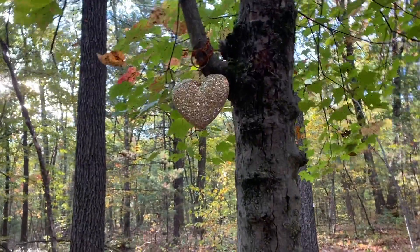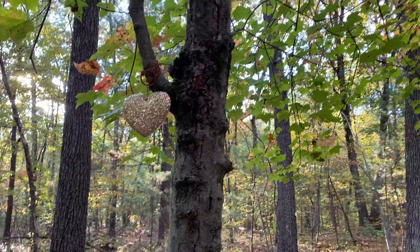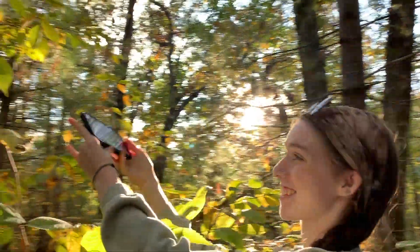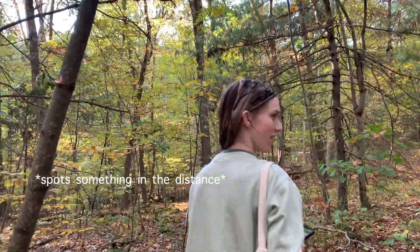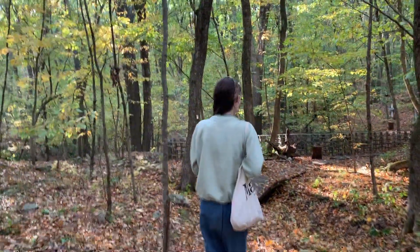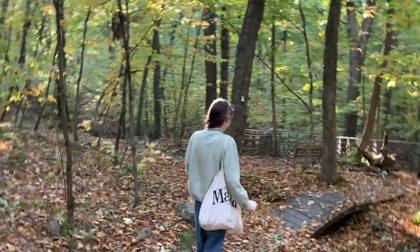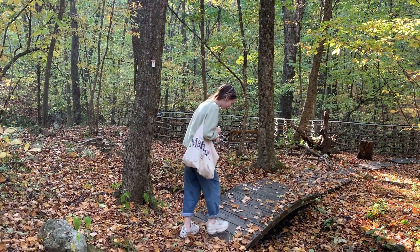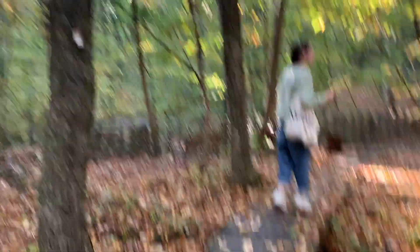Now we're going to start navigating to the coordinates for the actual cache, now that we know how to unlock it when we get there. I don't know what it is about these woods, but it's the prettiest little trinkets — it seems like people like to put their trinkets in the woods. There's so many things to look at.